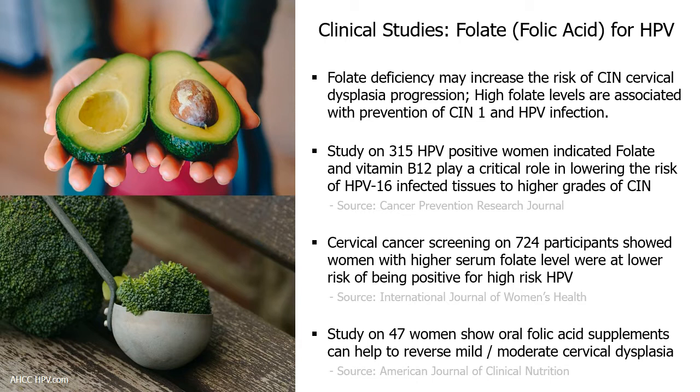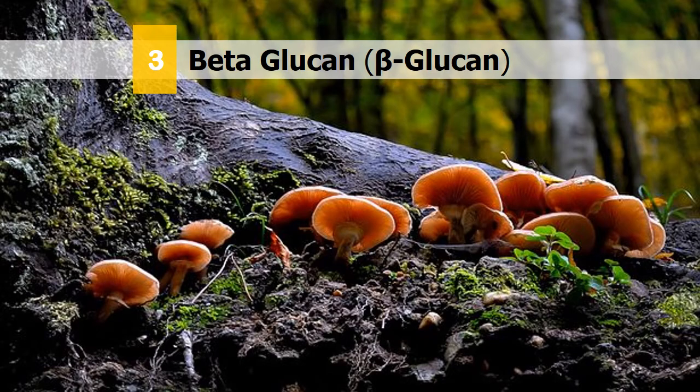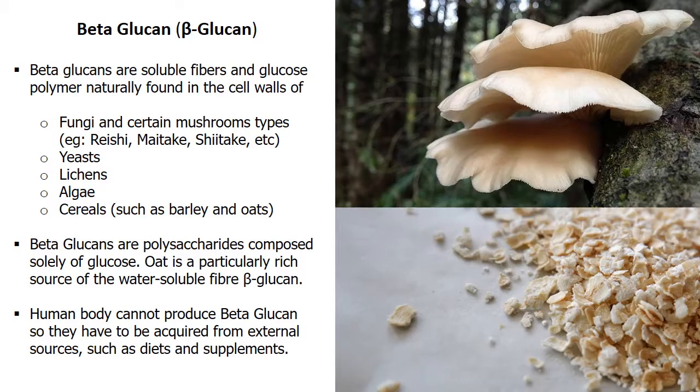The results show evidence that folate can help reverse cervical dysplasia, so it's important to consume adequate folate to strengthen our immune system to fight against HPV. Number 3: Beta-glucan. Beta-glucan is a natural fiber molecule called a polysaccharide composed solely of glucose. It is a soluble fiber found in the cell walls of fungi, yeasts, and algae.